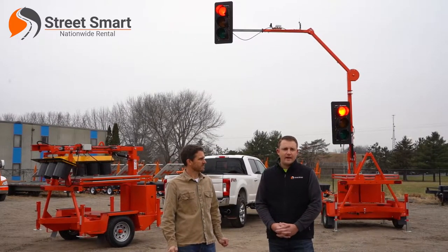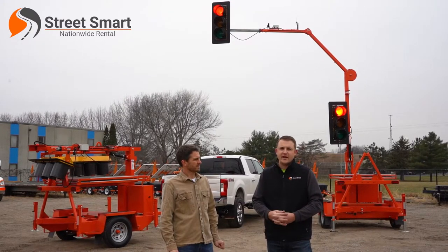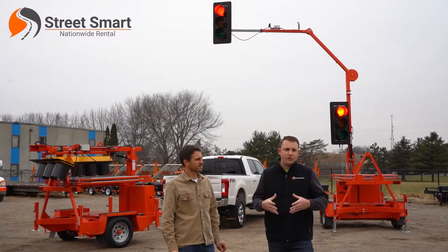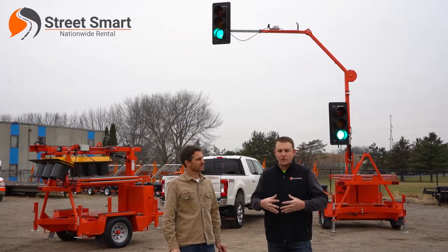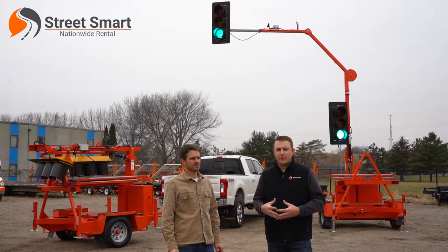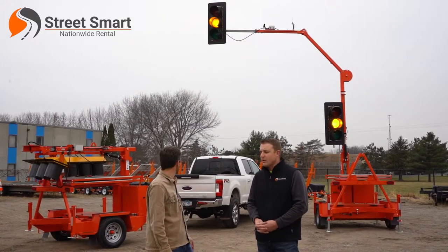StreetSmart is a nationwide rental provider for traffic control devices, and typically those devices are rented out to traffic control providers throughout the country. We do so so they can continue to bid more work, and we can be their backbone for the equipment they need to do so. What do we have behind us?